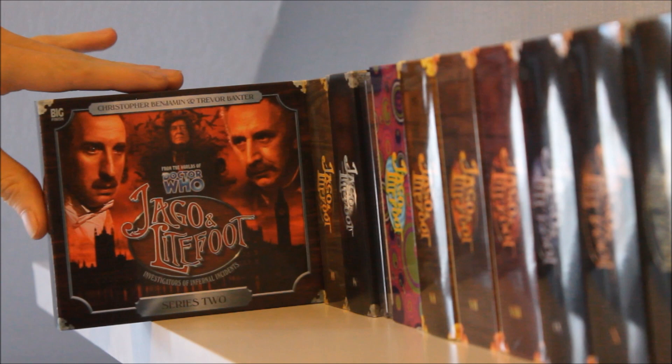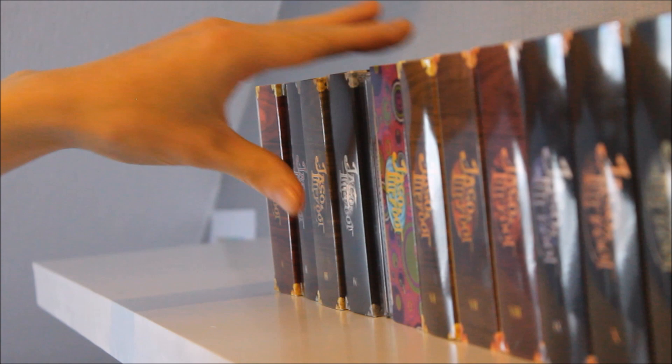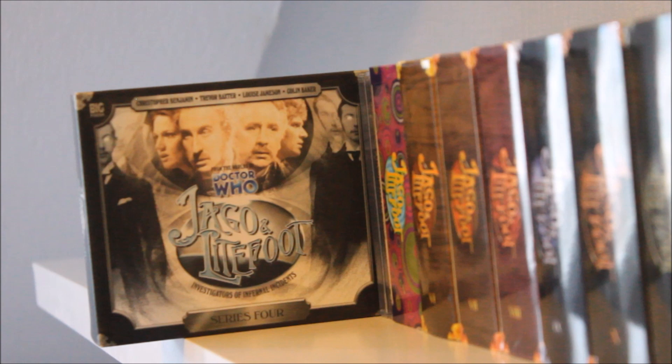Next up we have Jago and Lightfoot Series Two, which continues to develop Victorian London and gives focus to its darker sides — a vampiric, very Gothic horror series, as well as throwing in trouble for Ellie Higson and growing the relationship between the Infernal Investigators. Series Three sees the reintroduction of Louise Jameson, and has a brilliant balance between fairy-tale sci-fi and the historical layout of Victorian London.